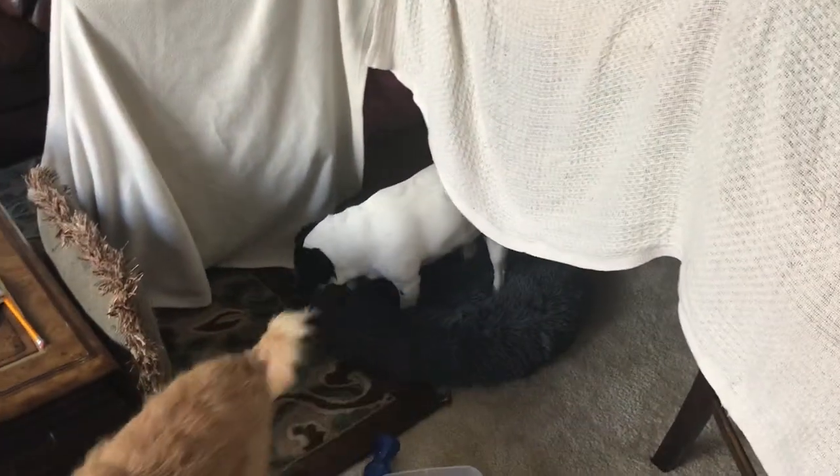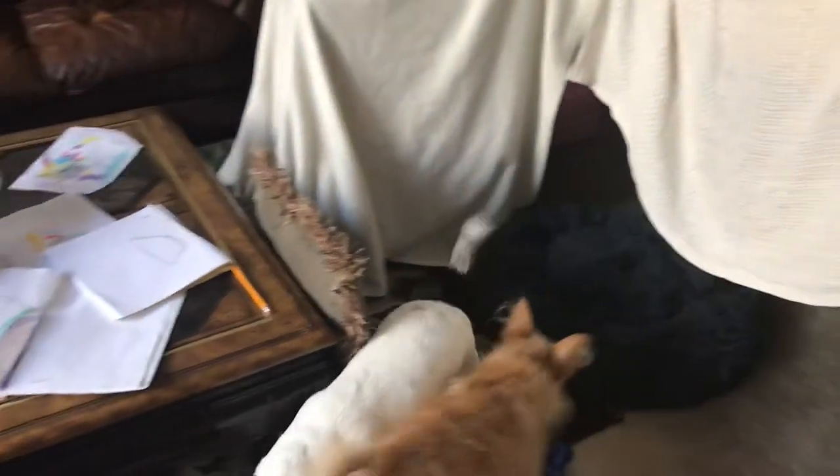Duke and Daisy just closed on their brand new house. As you can see, it's sitting here. Four bedrooms. Duke is happy — he's just chilling on the entry. And there goes Daisy.